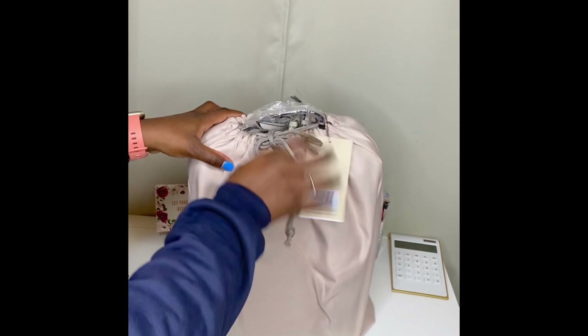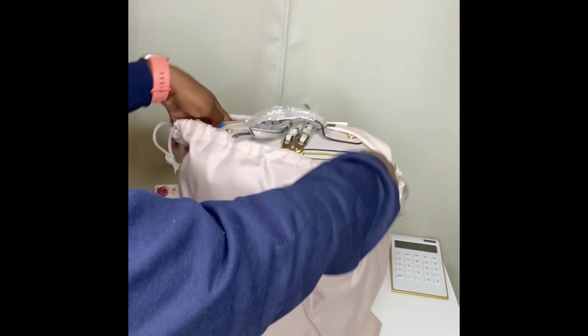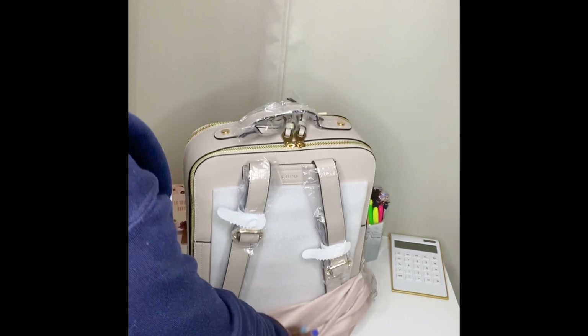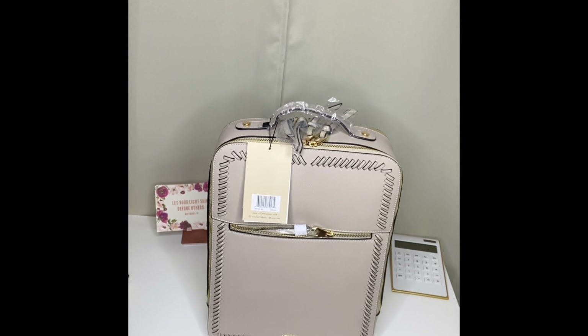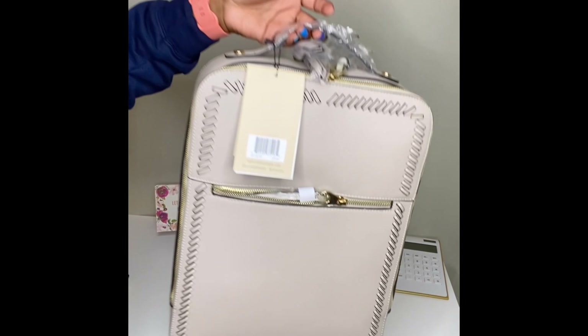The bag is actually inside of a drawstring bag, which is nice — this drawstring bag will definitely get put to use for something. Oh my god, just look at it! Look how pretty it is, so pretty. This little dust bag — it's nice and big. This is the bag, y'all. Let me look up the exact color name to be sure.